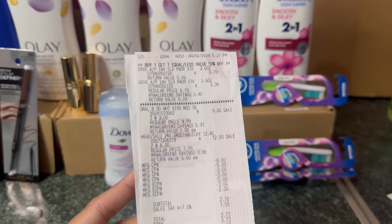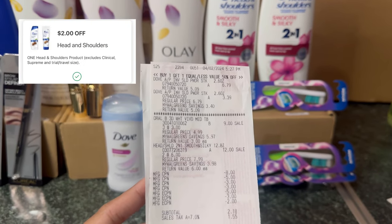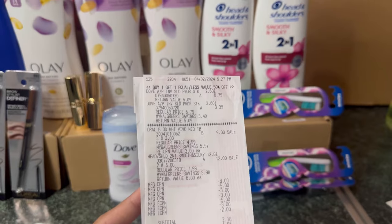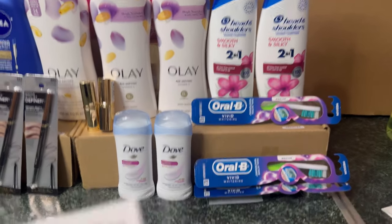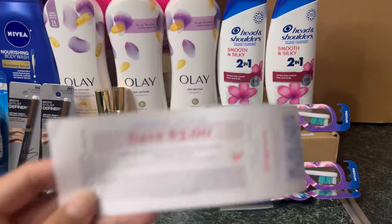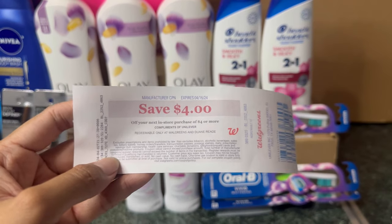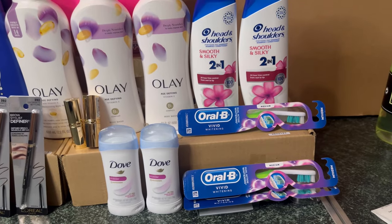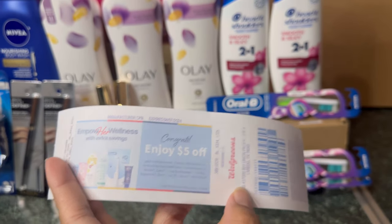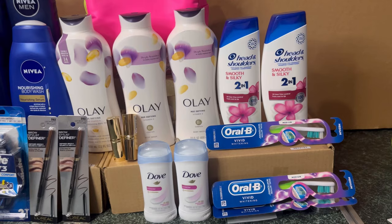All my digital coupons came out: $5 for the Oral B, $3 for the Dove, and — I made a mistake — I clipped the $2 instead of the $3 for the Head & Shoulders. I also rolled $19 in register rewards and paid $2.18 out of pocket. I received $7.31 Walgreens cash for the digital booster, a $3 register reward for Head & Shoulders, a $4 register reward for Dove, and a $3 register reward for Oral B (which I already used). Her Wellness printed for spending $20 on Oral B and Head & Shoulders.